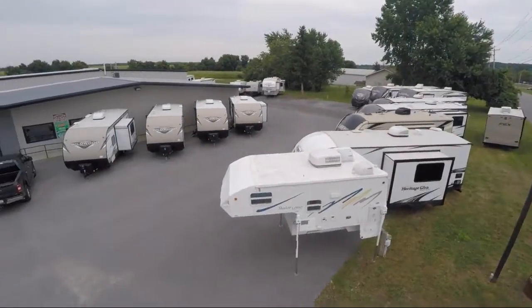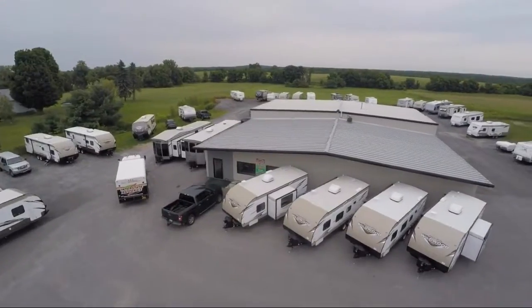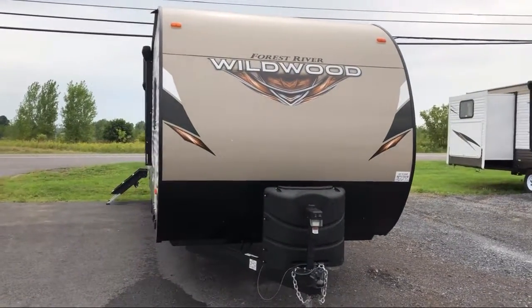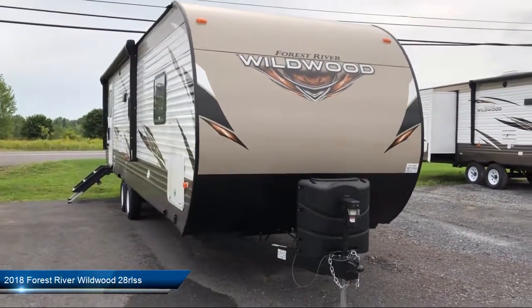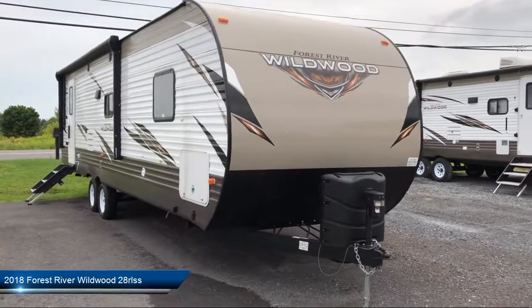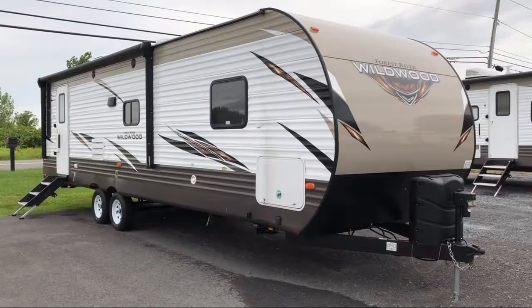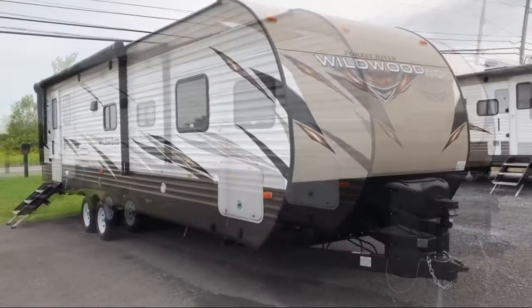Welcome to Kaskinette RV and take a look at another one of our great RVs from our inventory. This beautiful travel trailer comes equipped with spare tire and carrier, outside storage including a full pass-through compartment, power tongue jack, single slide, and backup camera ready.